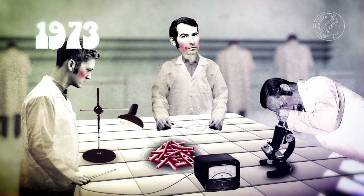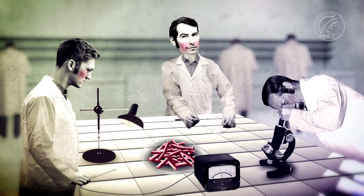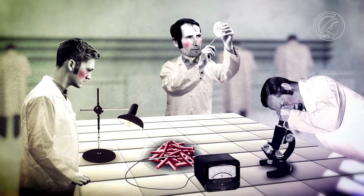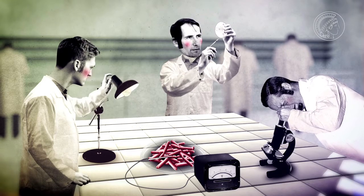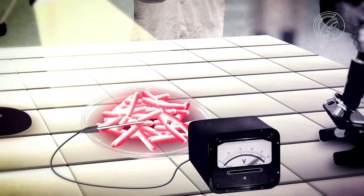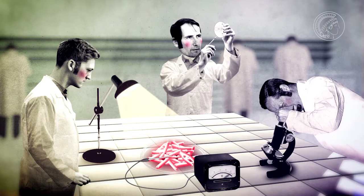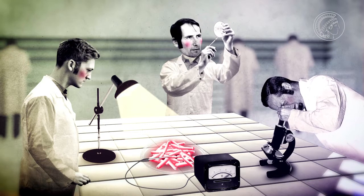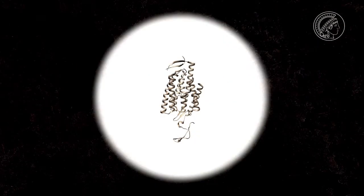In 1973, Dieter Oesterhelt and Walter Stoeckenius discovered a protein in the membrane of these halobacteria whose activity is controlled by light. It permits certain ions to pass from one side of the membrane to the other. The scientists called it bacteriorhodopsin. Other bacterial proteins activated by light, such as halorhodopsin, emerged as well. The researchers still had no idea how valuable this discovery would one day be.